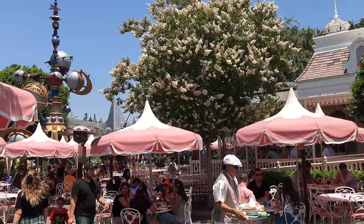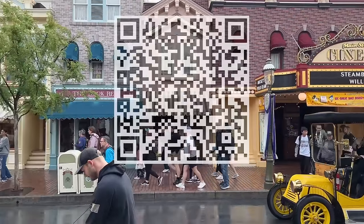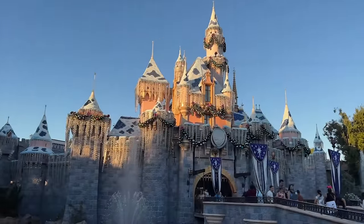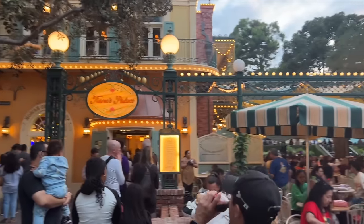If you're looking for a springboard Disneyland itinerary to use for trip planning inspo, we've got one of those for you too. Just scan the QR code you see on the screen or head to disneyfoodblog.com/Disneyland-plans. We're gonna send you a digital PDF illustrating how to pull off three perfect days inside the Disneyland bubble, completely free.